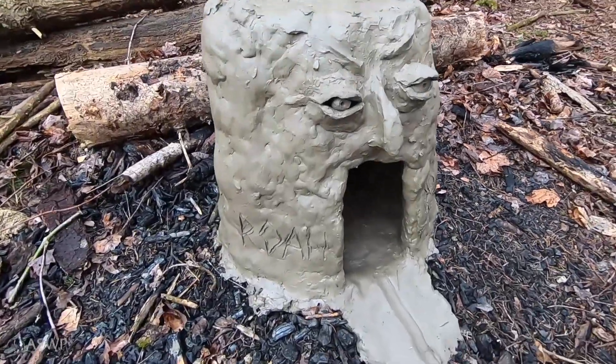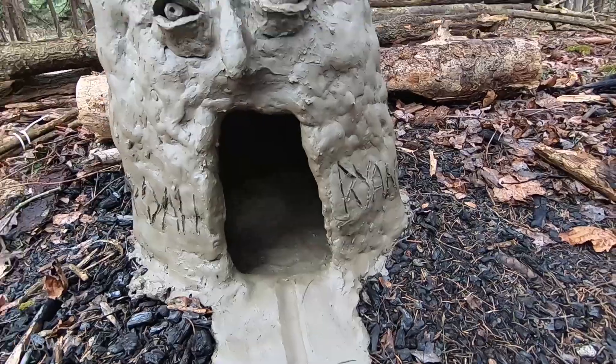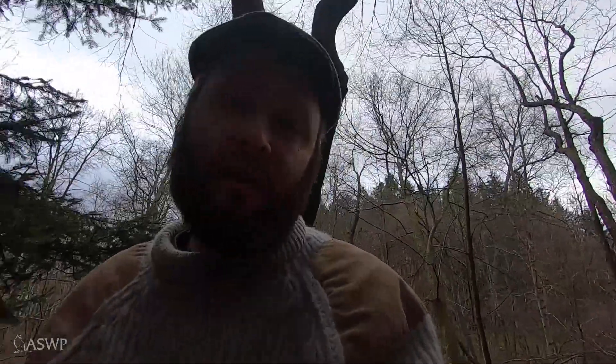It'll take a few days to dry and then I can light it up. This is Ryan with the Audubon Society of Western Pennsylvania — thanks for watching this little nature craft video. Check out aswp.org for more information and I'll see you in the next video, bye bye.